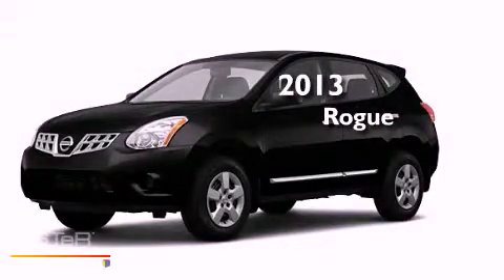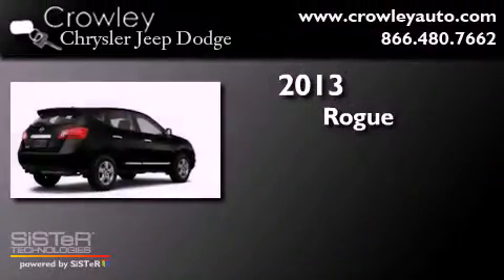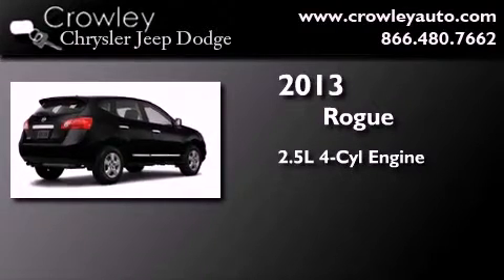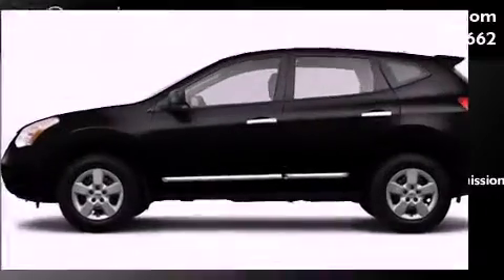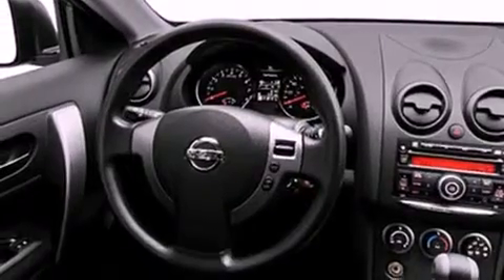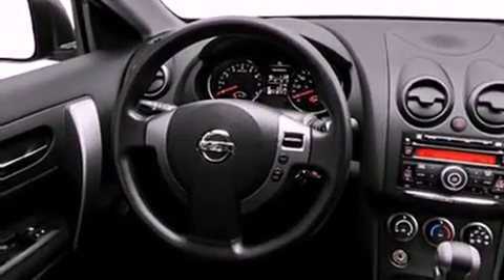This is a brand new 2013 Nissan Rogue. It features a 2.5-liter four-cylinder engine, a continuous variable transmission, and all-wheel drive. Its top features include keyless ignition, a speed-sensitive volume control system, satellite radio, and a backup camera.